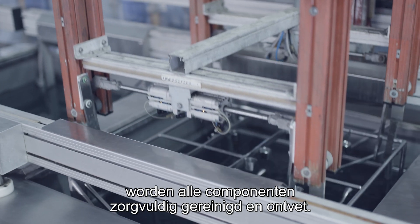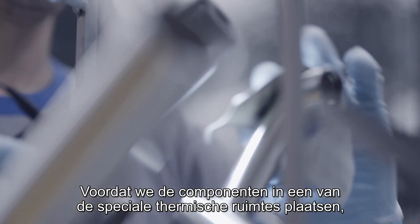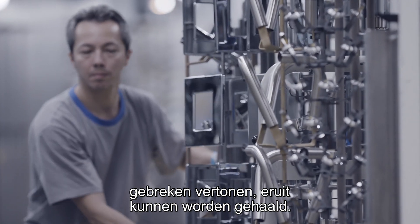As a preparation for the coloring process, every component is cleaned and degreased. Another step to ensure great quality: before the cleaned components can go into one of the specially designed heating chambers, another visual inspection is done to eliminate components that might have imperfections.